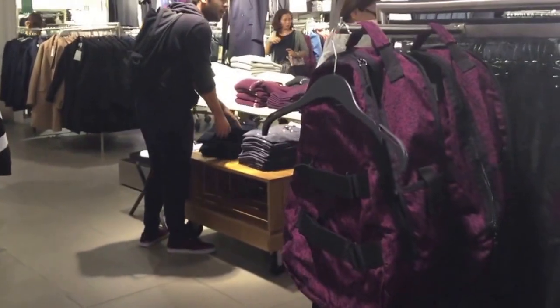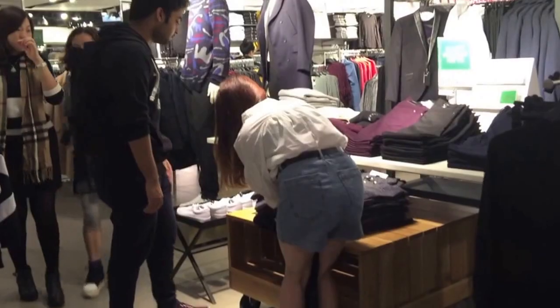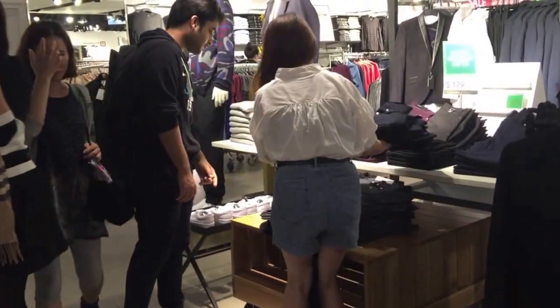However, in H&M, there was no problem with getting a salesman's attention and receiving immediate assistance.